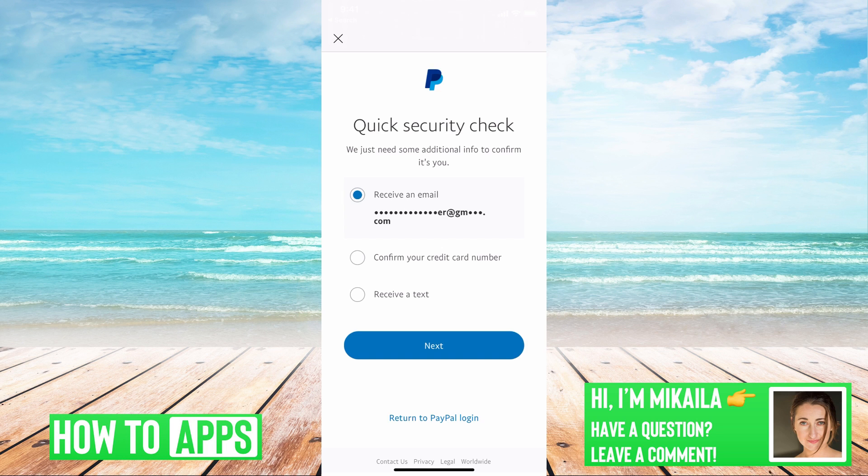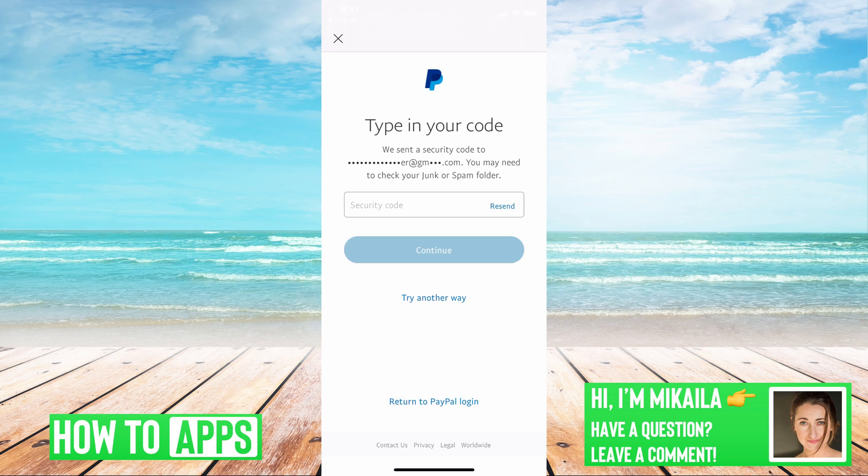Or you can receive the text — but obviously we're using no phone number for this one, so we're going to use the email option, and I'm going to hit next. PayPal sent a confirmation code to my email.